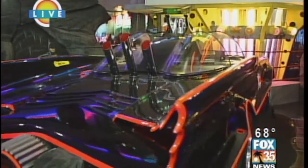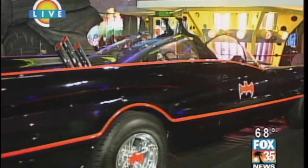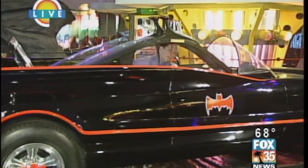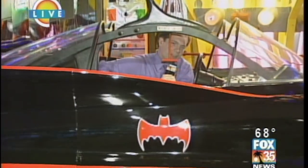They've got Knight Rider, they've got the Flintstones, they've got Dragula, plus of course some other classic cars, like the 999,999th Corvette to come off the assembly line. Now, one thing I don't think Batman had to do — I had to take my shoes off before they let me sit in here.